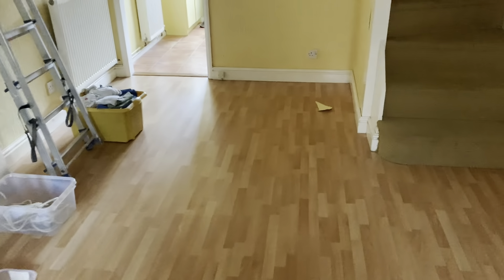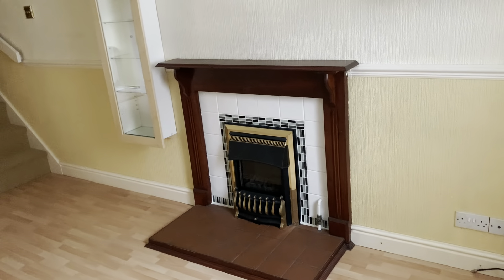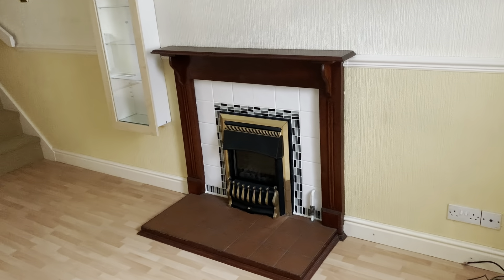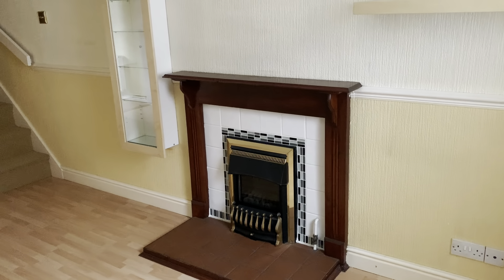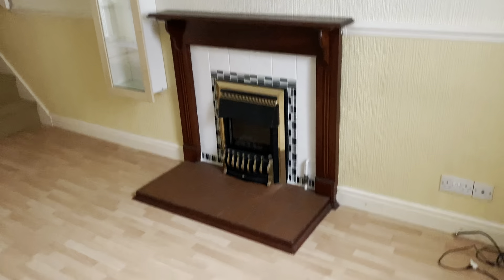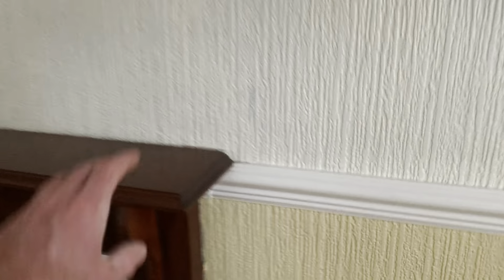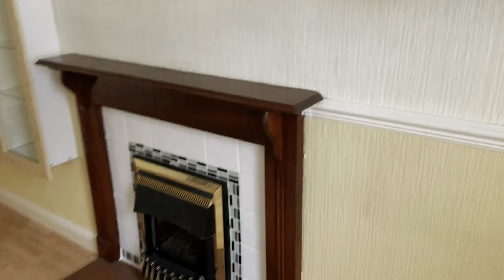I'm looking at this fireplace and it's a bit of a shame, because this floor is absolutely fantastic and would be perfect for a buy-to-let rental property. However, this fireplace is really dated, and to future-proof this property and keep it looking nice, modern and clean for tenants over the next 10 to 20 years, that fireplace is going to have to go. It's going to cause problems with the floor and holes in the skirting at the bottom, but I feel it's better to take on that short-term pain for the long-term gain.